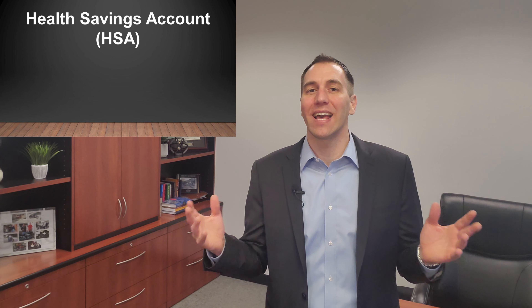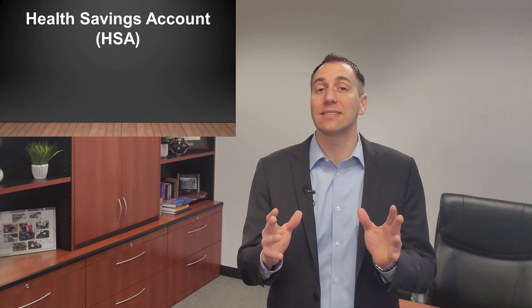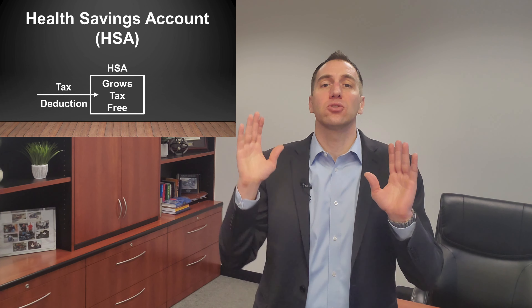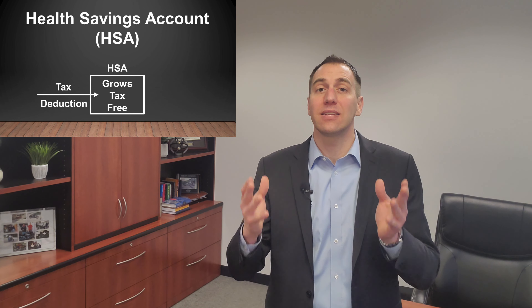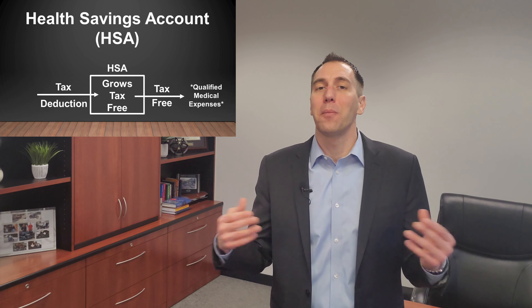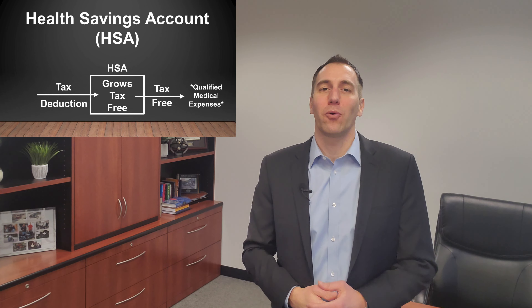Number two is the Health Savings Account, or HSA. This is a triple tax advantage account. You get a tax deduction for any funds that you deposit into the account, the money grows tax-free, and as long as you're utilizing it for qualified medical expenses, you can withdraw the money tax-free. Some examples would be paying for your doctor's deductible, paying for medications, paying for Medicare, paying for long-term care, plus many more.